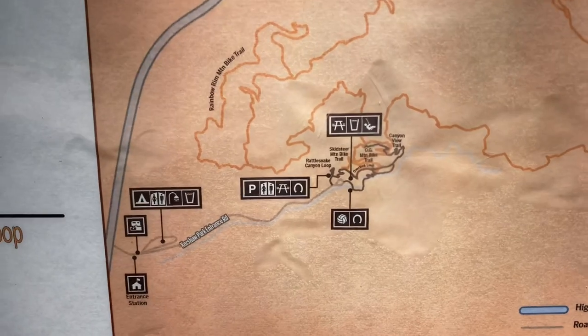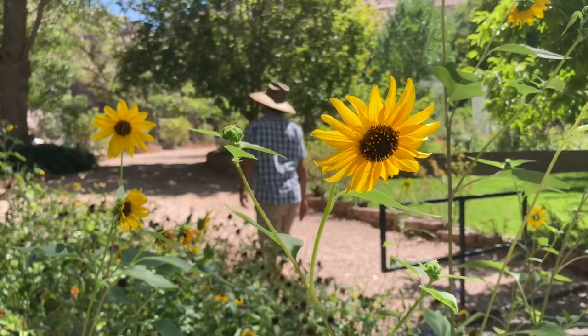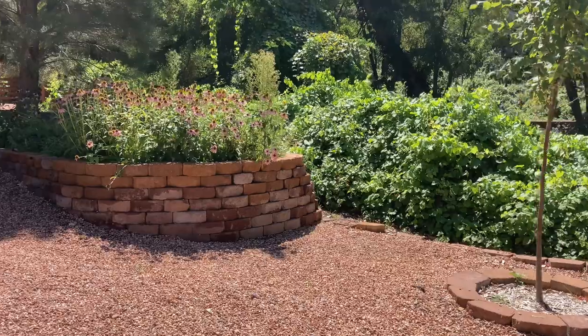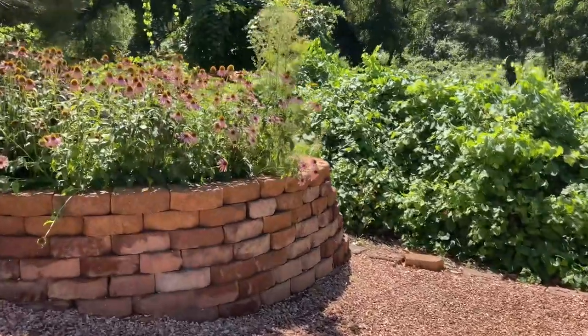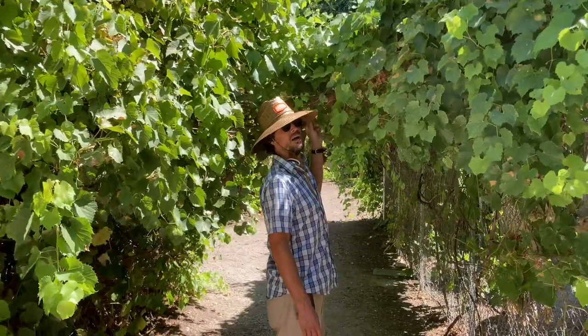The Canyon View Trail is 1.5 miles total. You kind of walk through this really lush garden to start. We're here in late August and there were still tons of flowers. I think these are grapevines — yeah, looks like grapes!